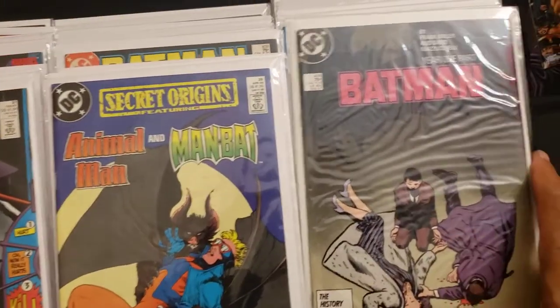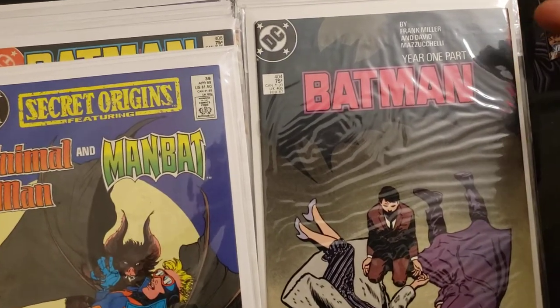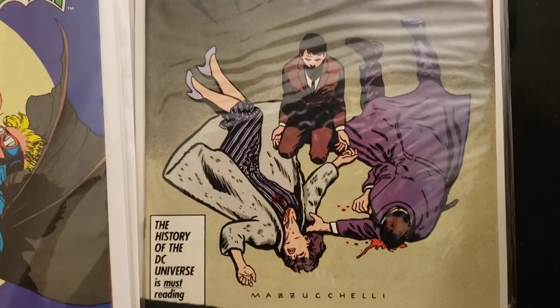Now we got Batman Year One. I love the animated movie they made of this. This came out February of 87 — Frank Miller and David Mazzucchelli. Loved it.